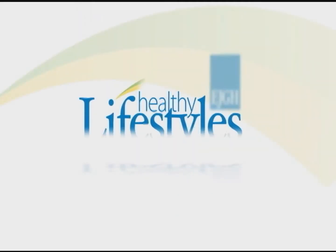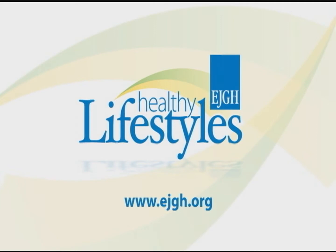When you need medical treatment, it's important to make sure you go to a facility that has the most advanced and up-to-date technology, along with the best physicians available. At East Jefferson General Hospital, you get both. And in a moment, we'll meet someone who'll explain the latest new piece of equipment, and it's all just for you. East Jefferson General Hospital presents Healthy Lifestyles.